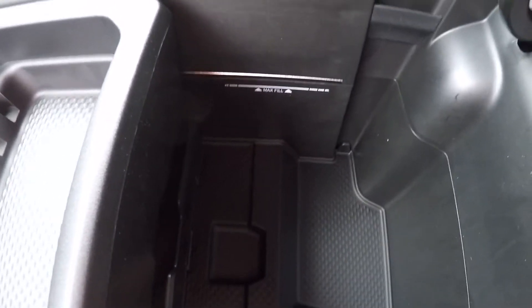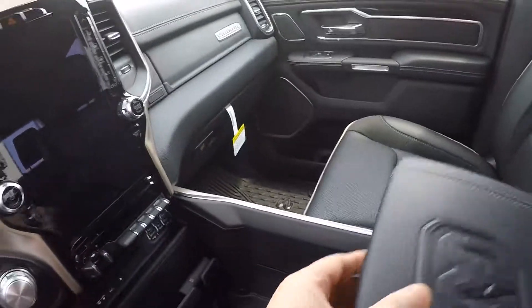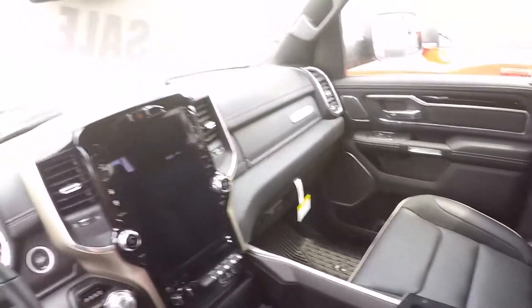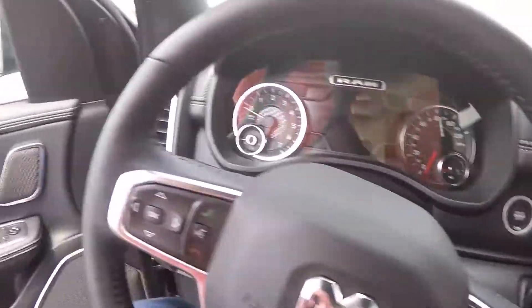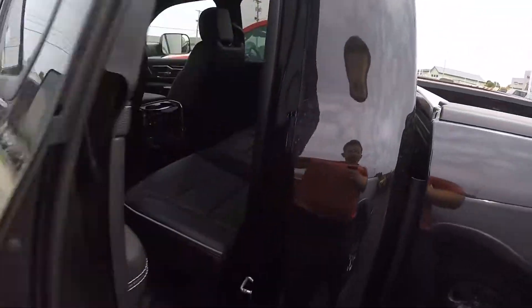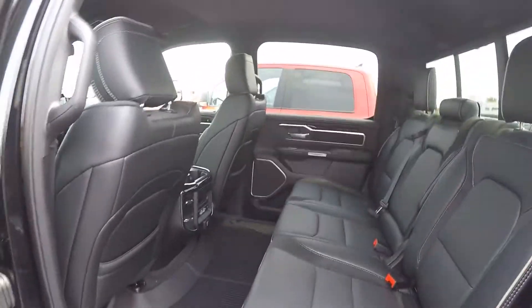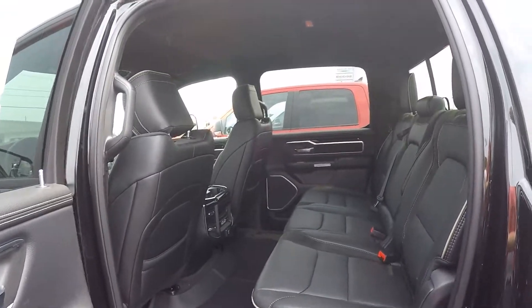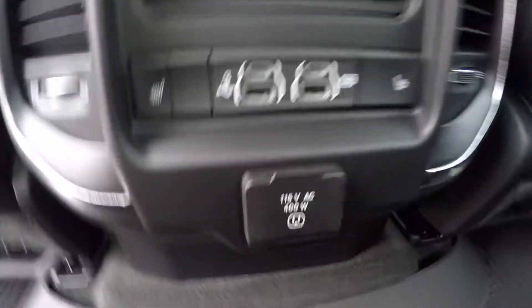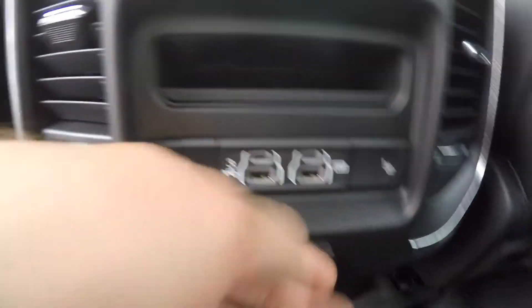Inside here you got a movable storage management system — you can lift those up just where you want everything to be. You got enough space to fit a full-size tablet, and then you have a charging port also in there. Back here there's plenty of storage and space for your rear passengers, with charging ports back there as well.